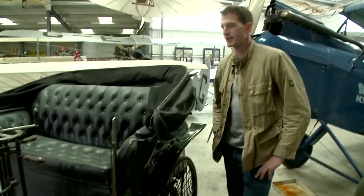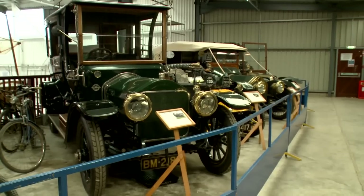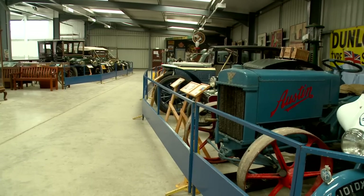In addition to the aircraft, the collection also houses a wide collection of vintage and veteran cars, motorcycles, tractors and steam engines.